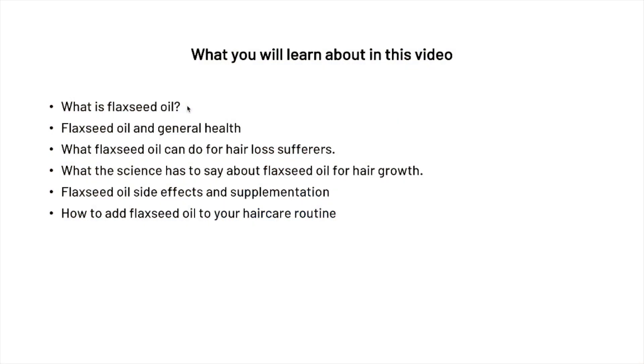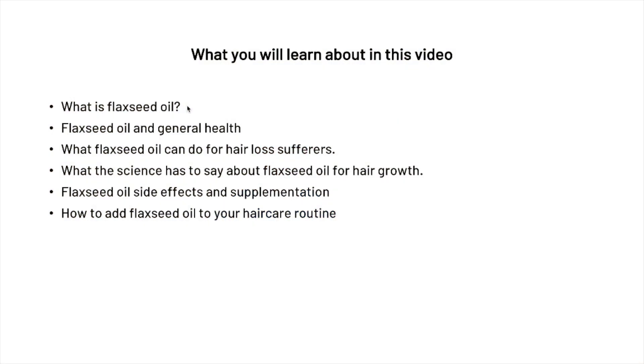So what we're going to be looking at is: first, exactly what flaxseed oil is; then how it can impact general health; then what flaxseed oil can do for hair loss sufferers; then we're going to go into the scientific literature and what it has to say about flaxseed oil for hair growth; then we'll check out a few of the side effects and supplementation; and finally how to add flaxseed oil into your own hair care routine.